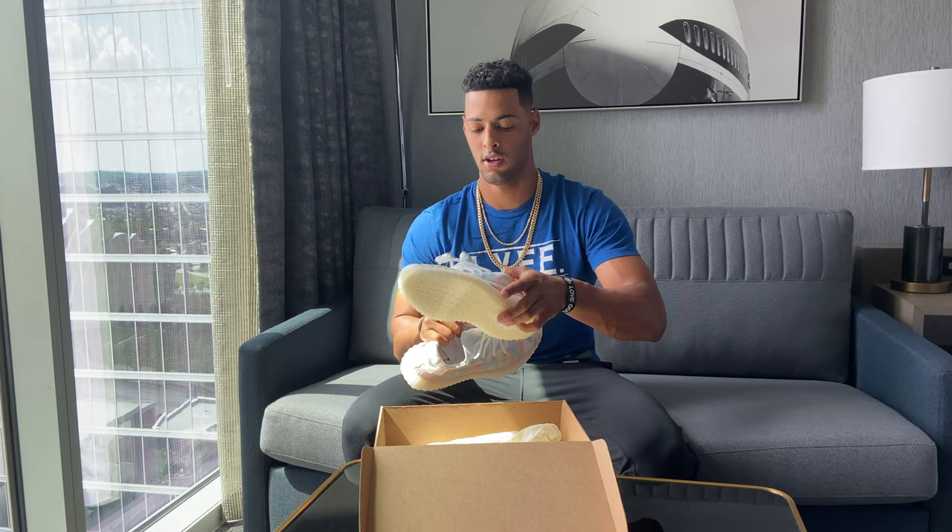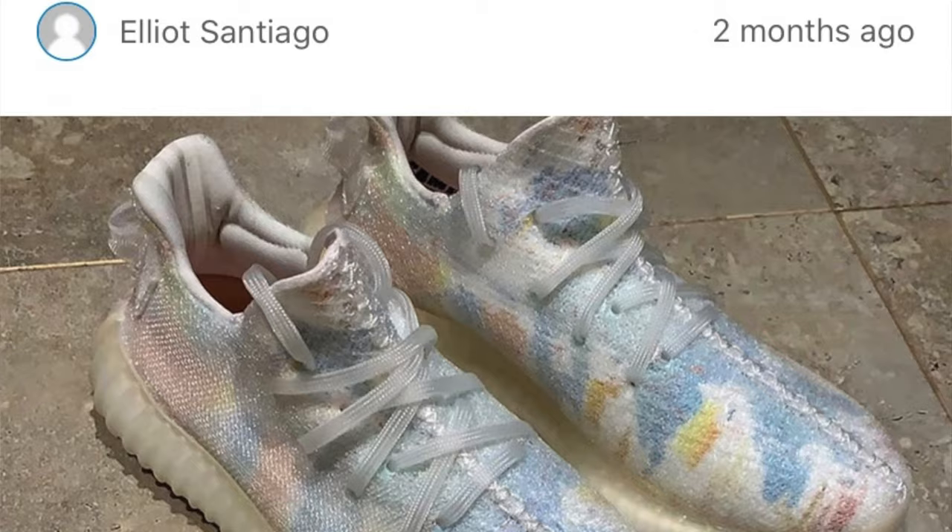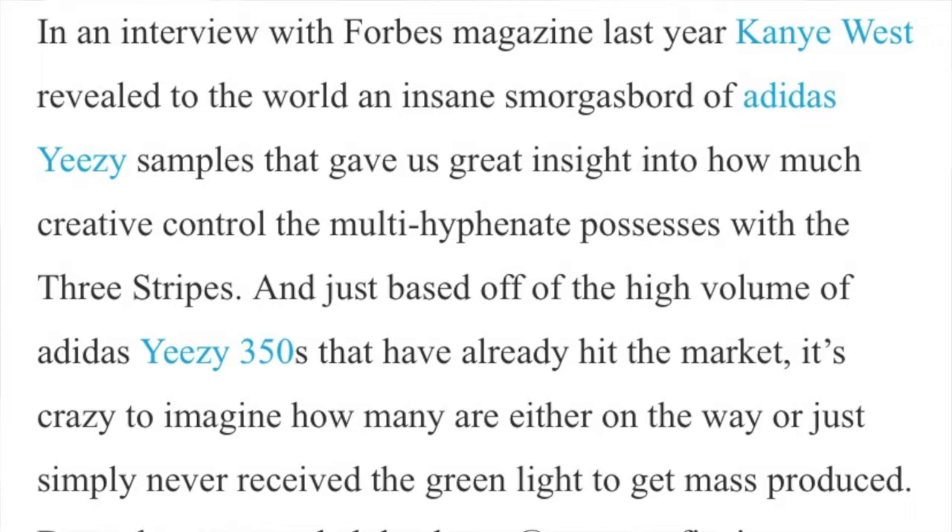I'm not sure, but I'll go ahead and get into it and show you guys what they look like. So these are the Yeezy 350 Boosts — I think they're called the Tie-Dye. I'll go ahead and put up a picture of an article written about them so you guys can compare it to this. Yeah, these are the real deal.